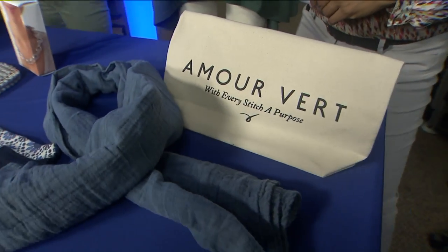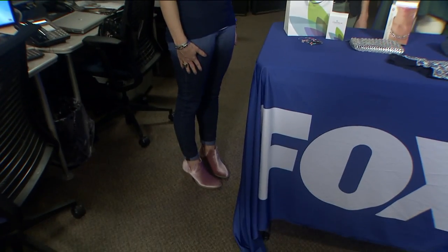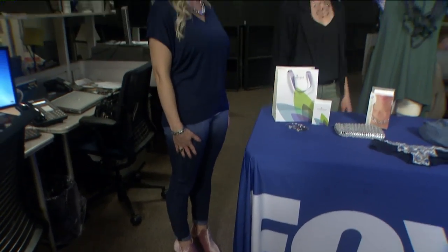Lindsay's actually wearing another Amor Vare top. This top feels luxurious — it feels amazing. The fabric is made from beech trees. You're loving that one, Lindsay? It's awesome.